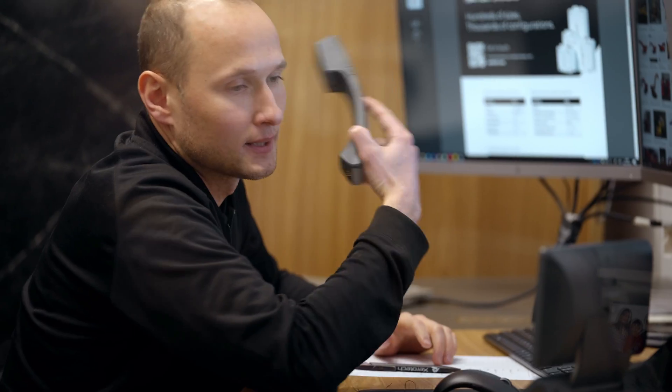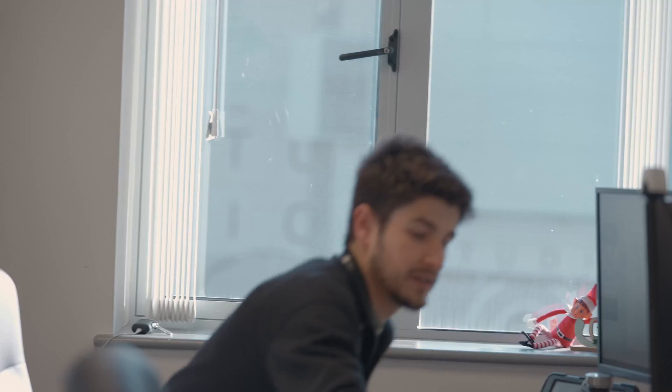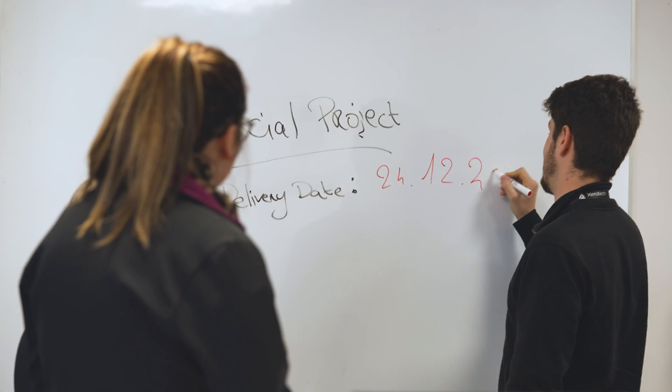We should be able to withstand re-entry. The vehicle looks like it's staying together. When do you need it by? We'll do whatever we can, obviously. All the best, cheers, bye bye. I need to call everyone. Okay, thanks Thomas. Okay guys, we need this — really big customer, good news, but unfortunately it's a really tight and urgent one, and we have to deliver it by the end of the year.